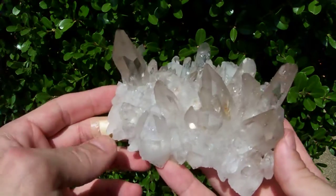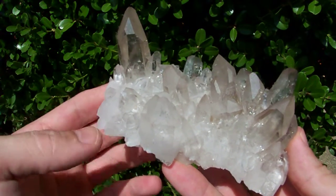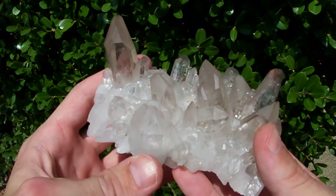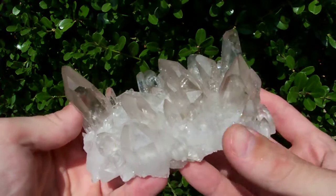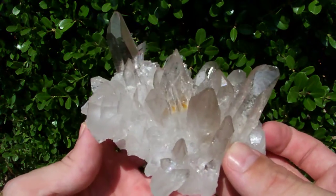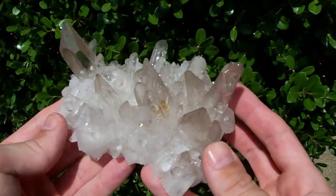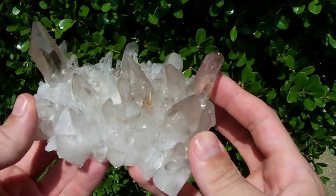You're not going to find a piece like this from Arkansas in the majority of rock shops, because it's just been so long since a pocket like this has been produced. Prior to the discovery of this pocket, Avatar Mine had gone over a decade without such a nice pocket of smokies being found in Montgomery County.